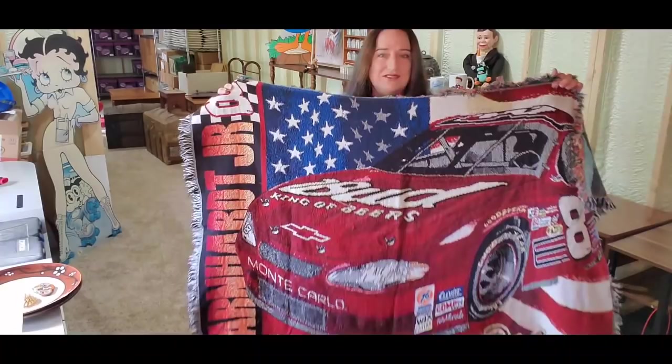Up next is this Dale Earnhardt Jr. tapestry. I paid $4 for this one and it sold for $14.99 plus shipping; the buyer's $22 all in and we will make a $10 profit on that throw blanket. If you don't know stuff like this or items like this, I would definitely keep an eye out for these because I have passed these up until I learned that they sell so well.